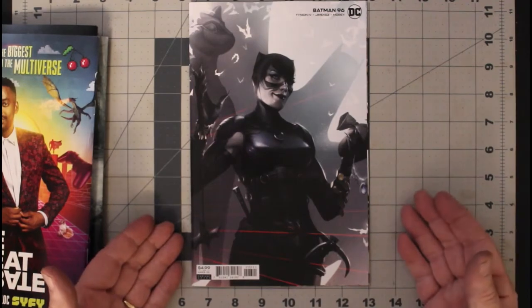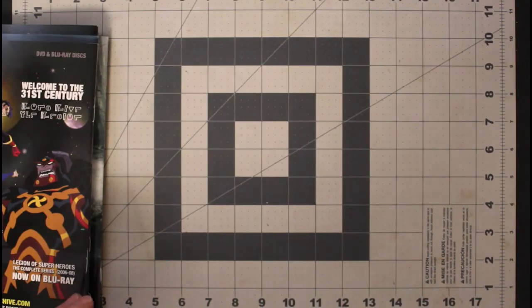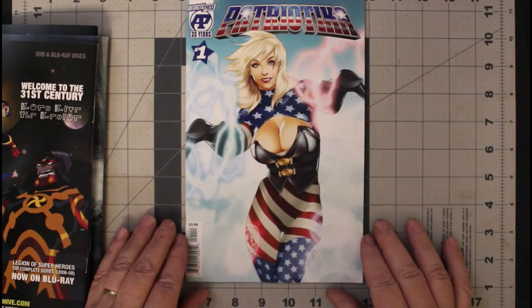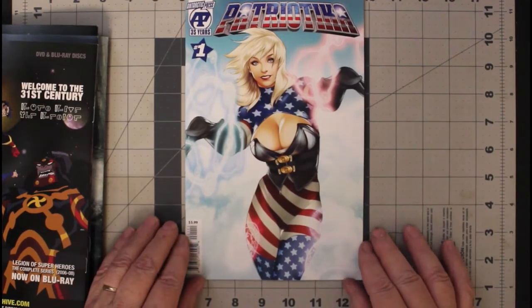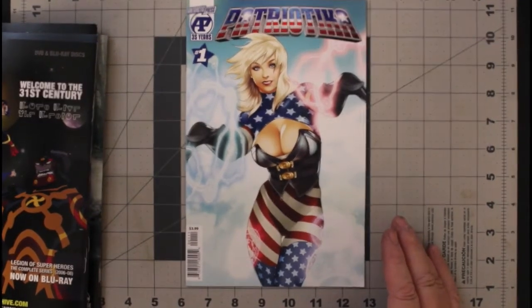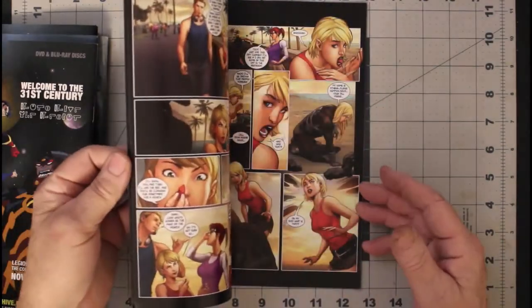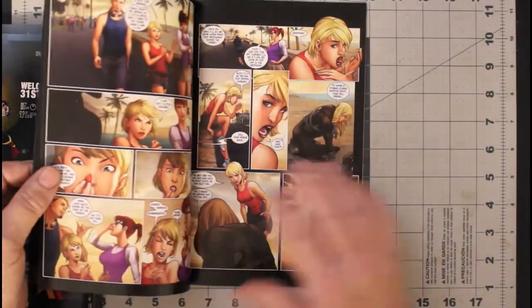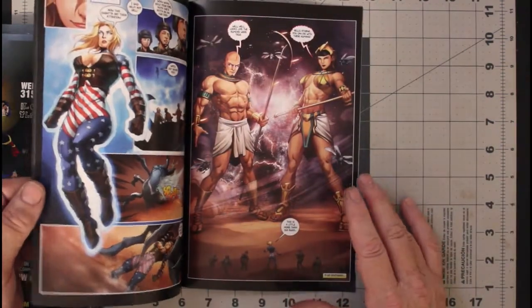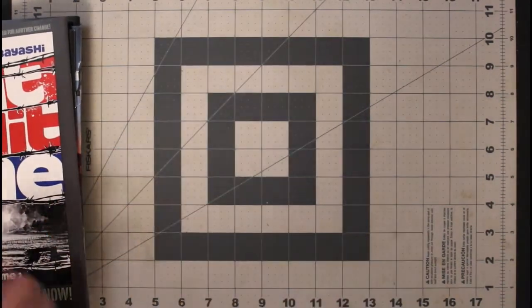I couldn't resist. And a new one from Antarctic Press — Patriotica. Again, it's a cover I had trouble resisting; it's just really nice. The interior artwork I liked the way that looked, so I went ahead and bought it. I'll read it, and if I like it I'll keep getting it. If I don't like it, well, at least I'll have the first issue.